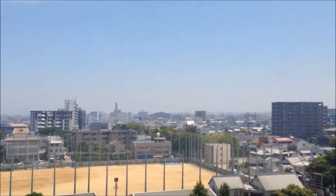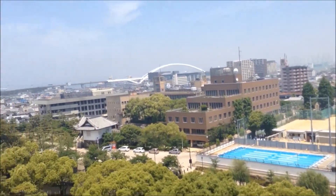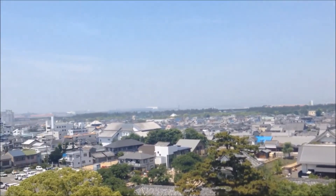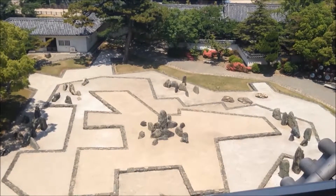And this is what Kishiwada City looks like from the castle. They've got a pool over there, baseball fields, there's a bridge, and over here is Osaka Bay. And that's what that rock garden is looking like from above — which is pretty cool, it's a really cool design.